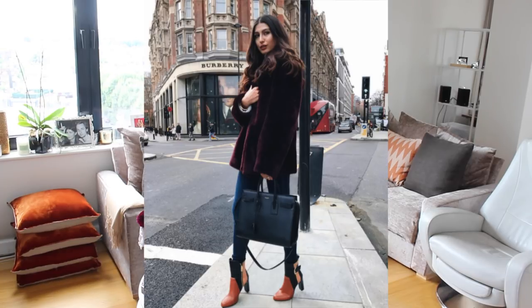That was my Zara try-on haul! I hope you guys enjoyed it. Let me know if you end up getting any of these pieces or if I've inspired you. I always tend to buy right at the beginning of the season because I find Zara puts out some of their best pieces at the end of August and early September — some popular items sell out really fast, so buying early means you've got your basics and some really fun pieces sorted.